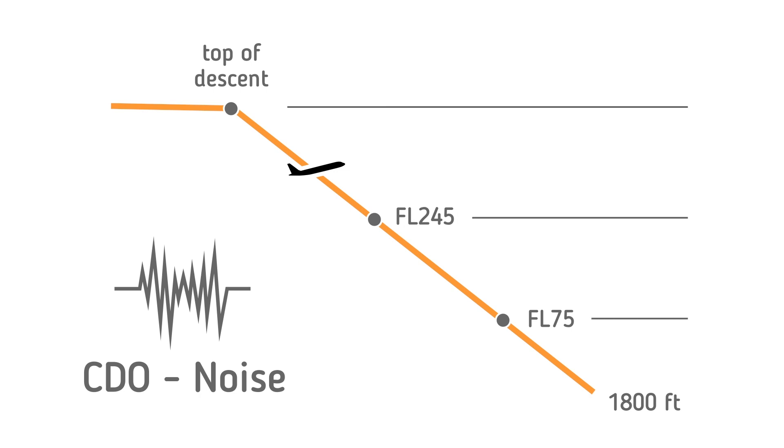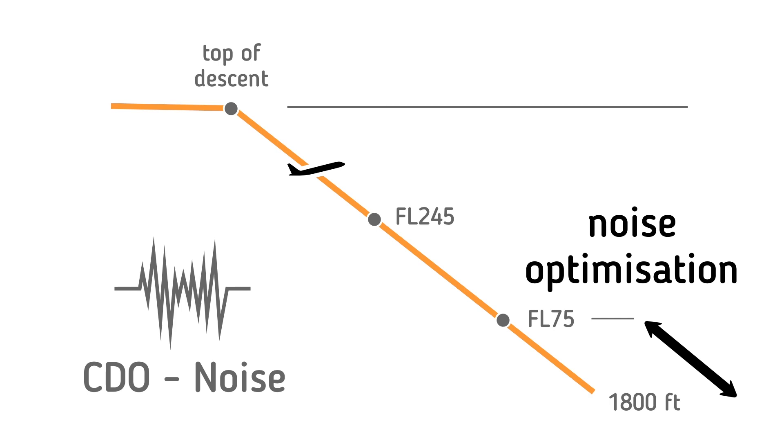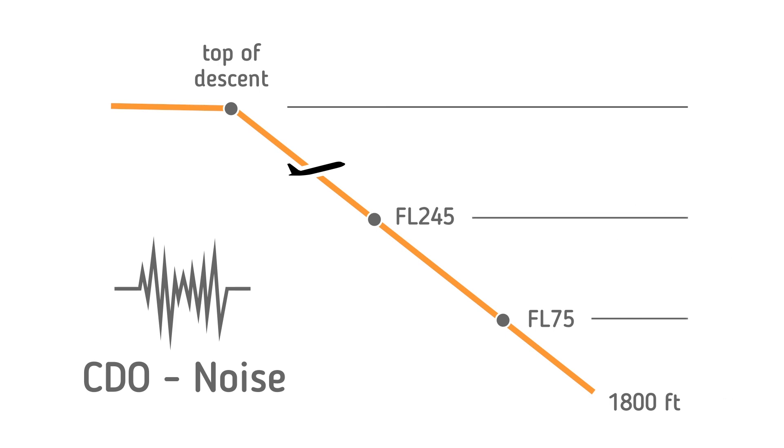The noise CDO consists of three level bands. The noise CDO measures the vertical flight efficiency from flight level 75 to 1,800 feet and evaluates the noise optimization of that part of the descent profile. The lower limit is determined by the availability of surveillance data for arriving aircraft. The upper level bands may be used for a more focused assessment of potential inefficiencies in conjunction with the fuel CDO.